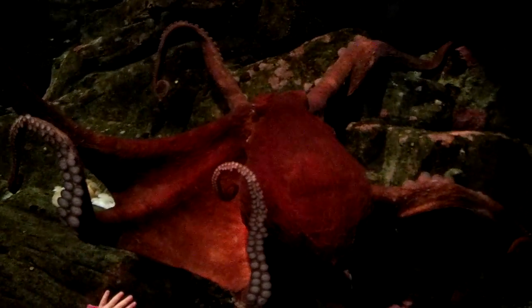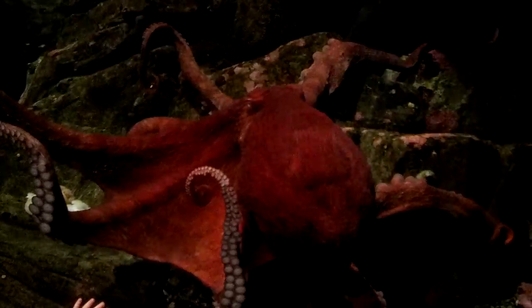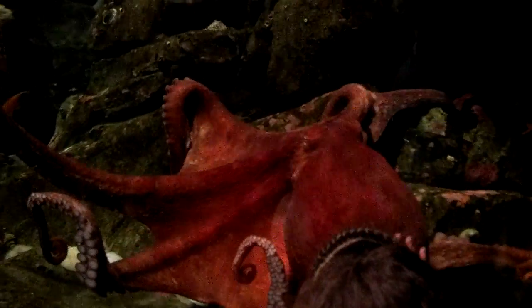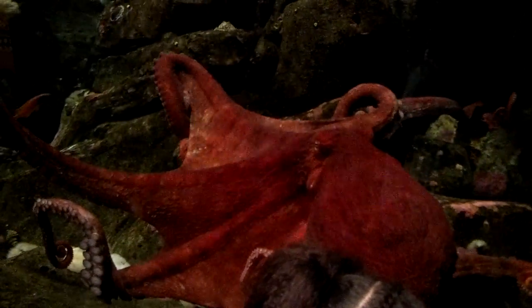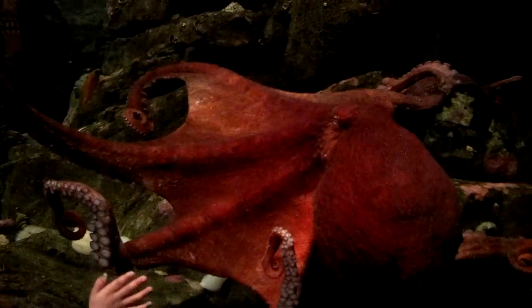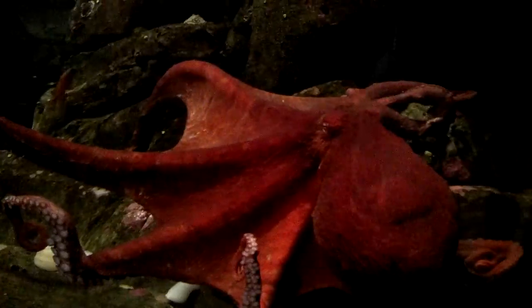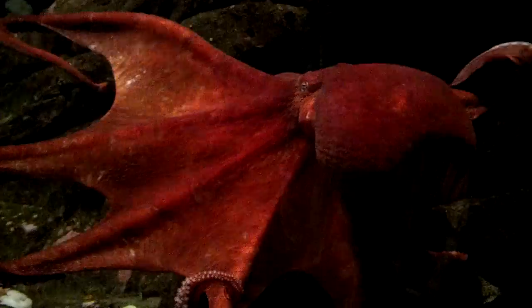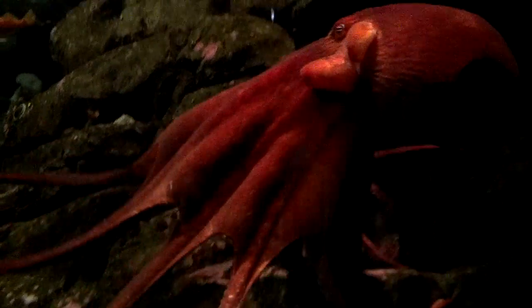So how much does he eat in a day? We feed him two to three times a day. Today he's going to be getting an extra treat because it is Vegetable — and today being the first day of Vegetable is octopus day. So he will be getting a special treat here at noon, and Squirt over on the other side will be getting her special treat at four. And what's a special treat? A crab. What kind of crab? Dungeness. A whole one?